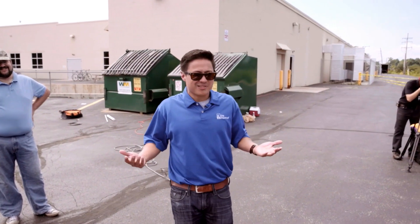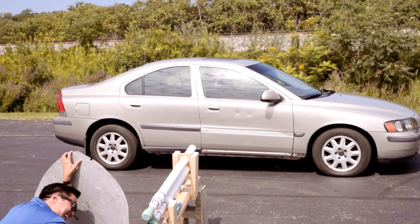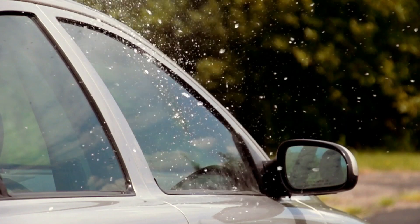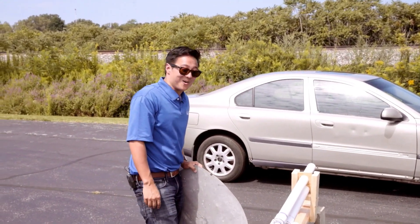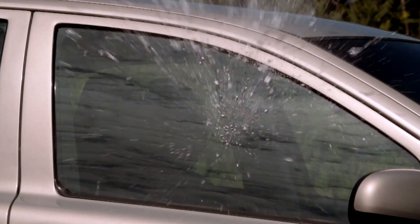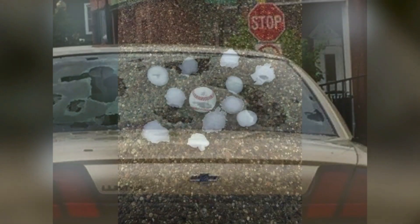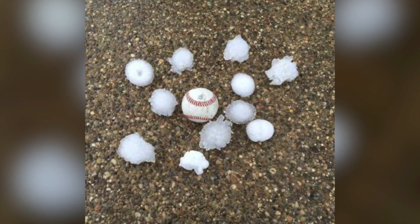Is anybody else curious to see what happens if we fire it at the window? One, two, three. The window survived, folks. The window survived. But that looked really cool. Although we didn't smash a window, hail can still cause severe window and windshield damage once it reaches sizes of three inches and above. Next time we'll push for a three-inch barrel on that hail gun.